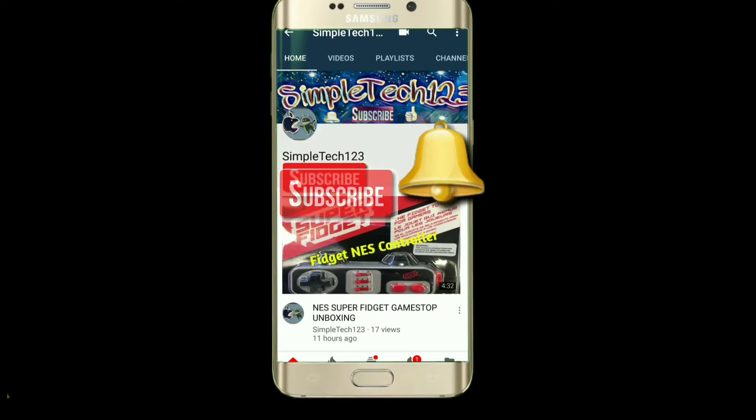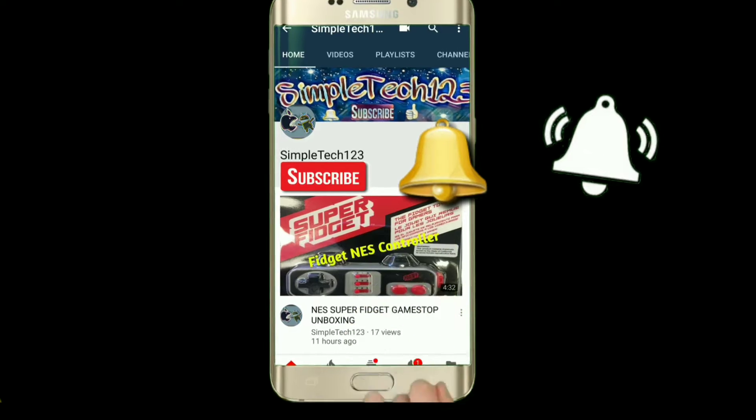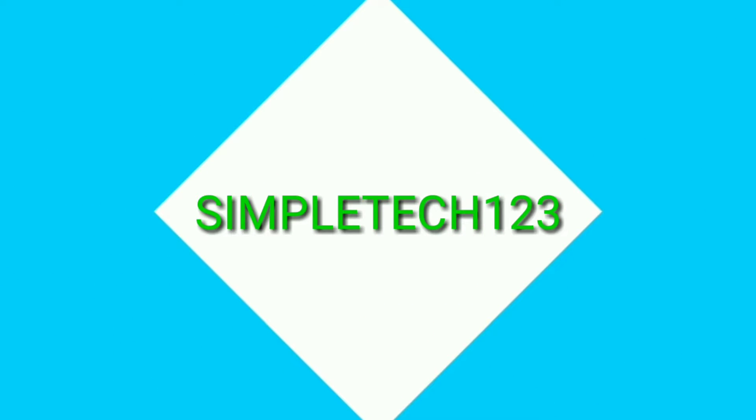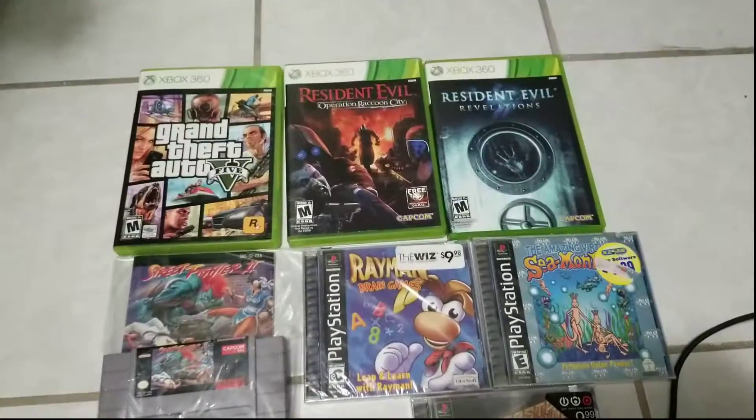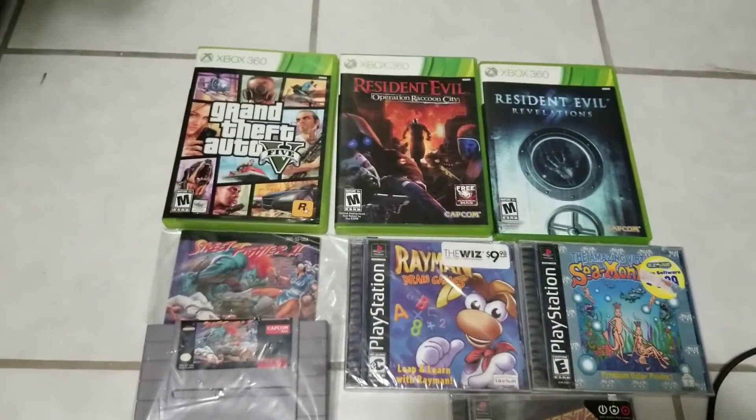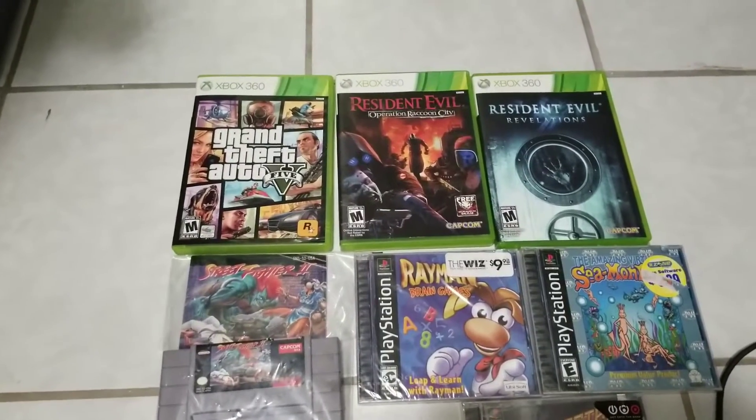Don't forget to hit that subscribe button and the bell icon for more videos. This is Simpletech123 back again with another garage sale video and thrift store pickups.